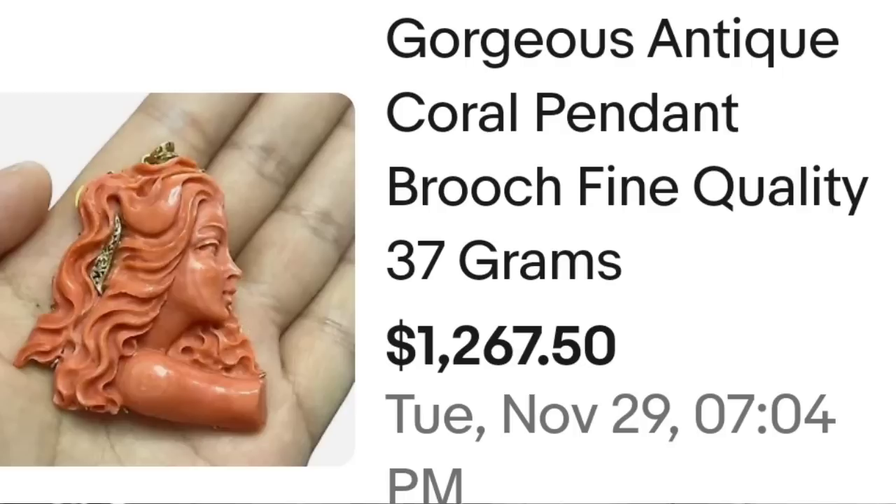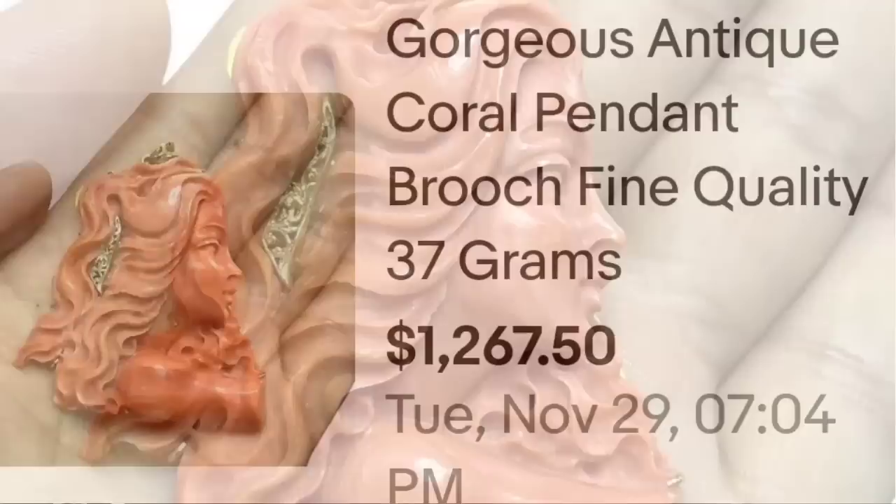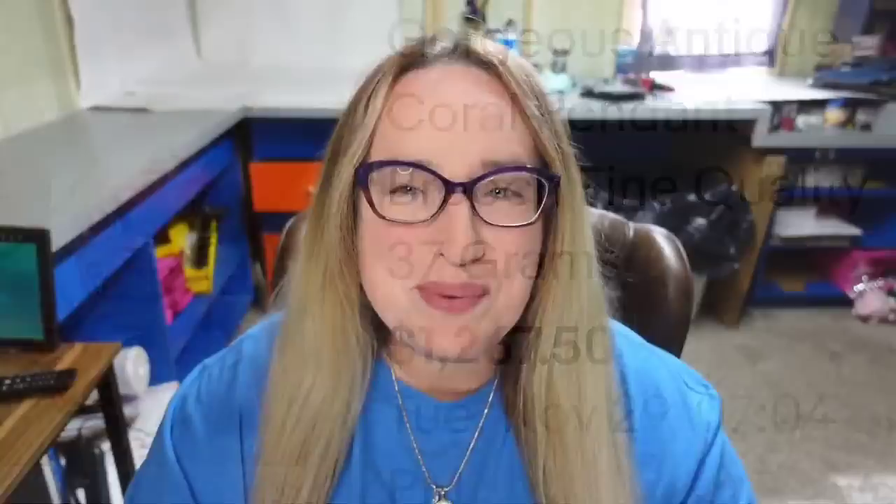Up next is a beautiful carved coral pendant that brought a really great price. It is a profile of a woman carved out of coral — a gorgeous antique coral pendant brooch, fine quality, 37 grams, and it sold for $1,267.50. Here you can see it in their hand, a very very nice carved coral brooch. I believe this is lined in sterling silver based on the worn signature.